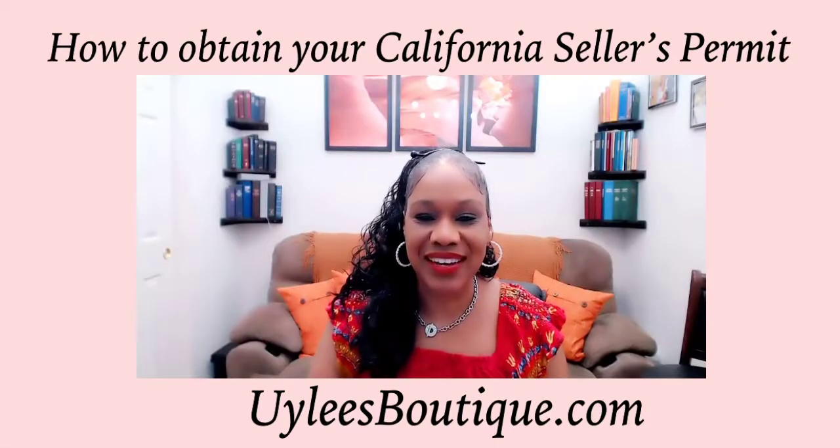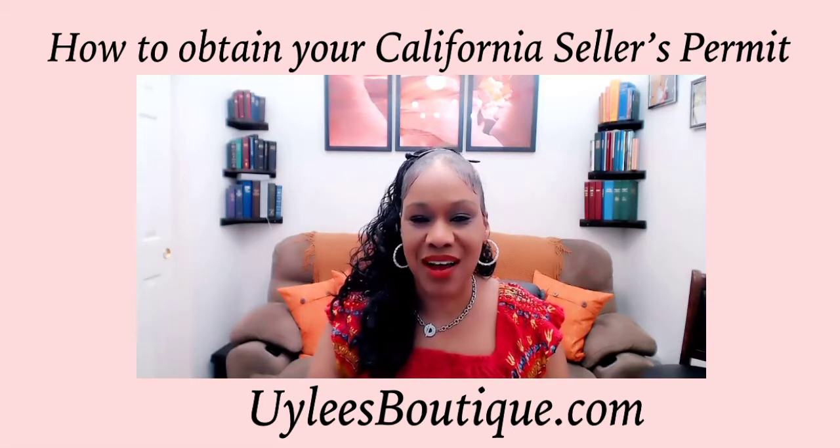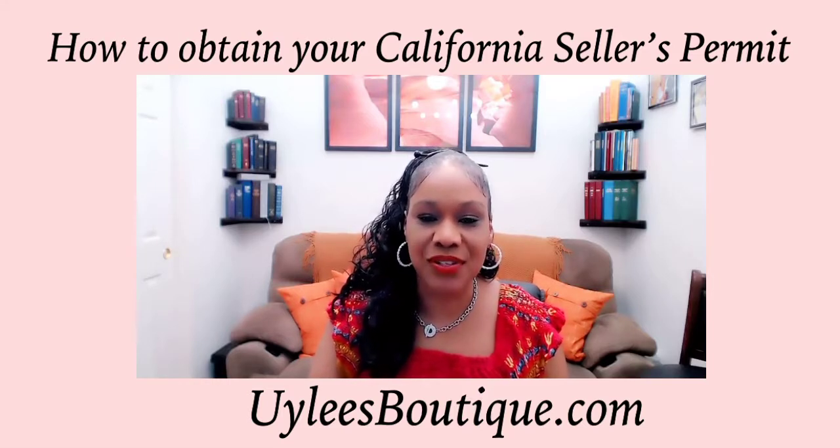Hello everyone, this is Yulia again here for another small business tip. Now this particular tip only applies to small business owners in the state of California. This is regarding obtaining your seller's permit.